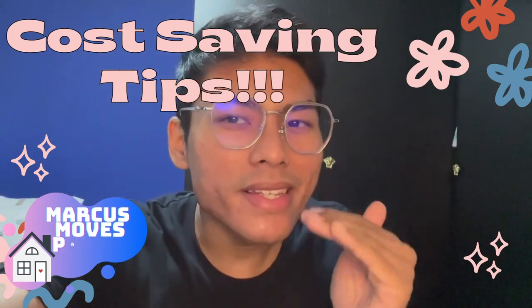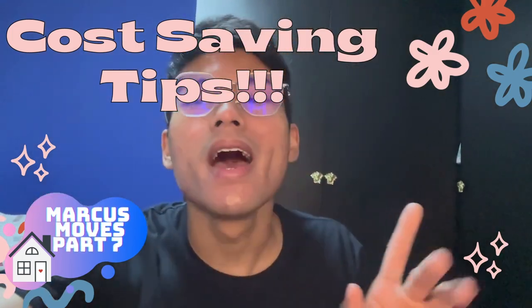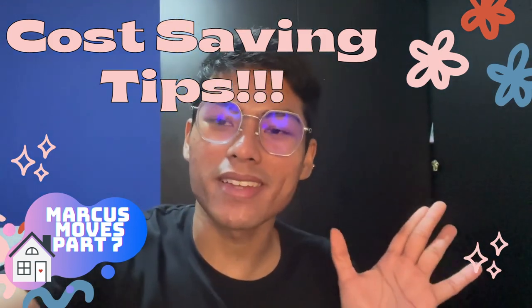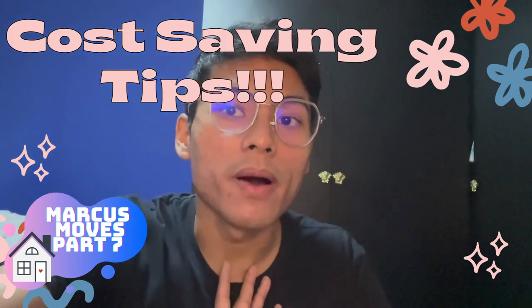Hello beautiful people, it's your queen of random content, Marcus. In today's video I'm going to be showing you some cost saving tips — just between you and I, it's a secret, hush hush — on my renovation process. I hope that these tips will help you in some way because they definitely helped me.